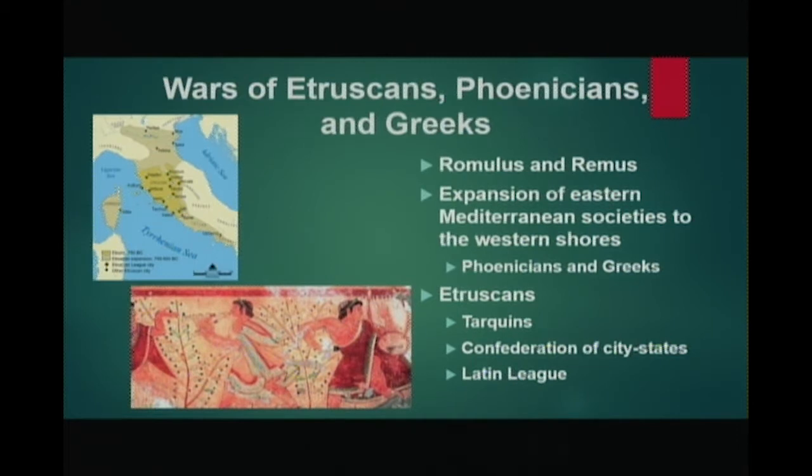In 510 BCE, an uprising against Tarquin the Proud led to the expulsion of most of the royal family. In exile, Tarquin attempted to regain the throne but was rebuffed. And with his death in 496, the time of kings ended. The Roman people, under the leadership of Brutus, would no longer trust sole power in one ruler. Alliances of Latin towns drove the Etruscans out, and a republic was formed.